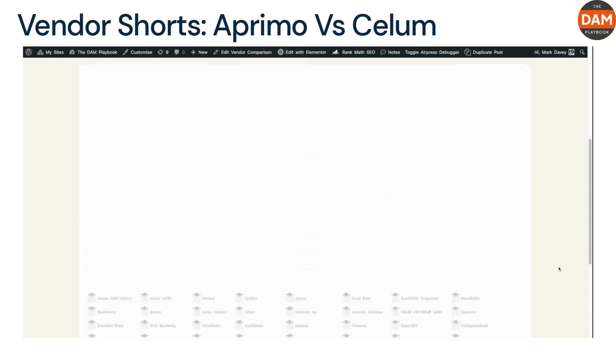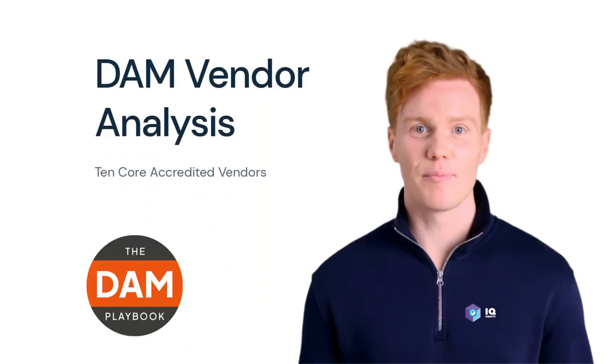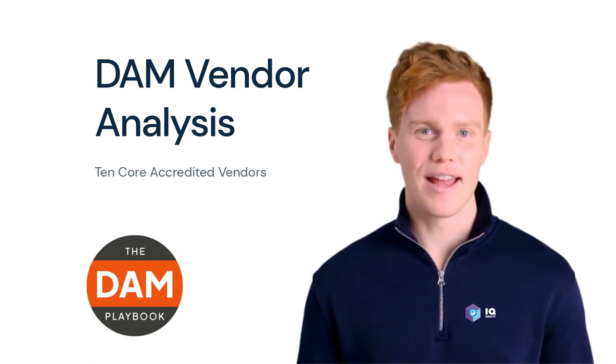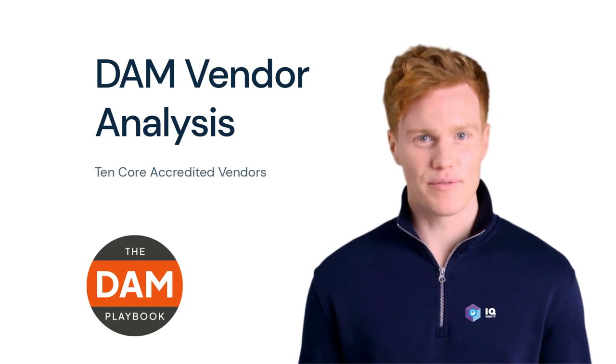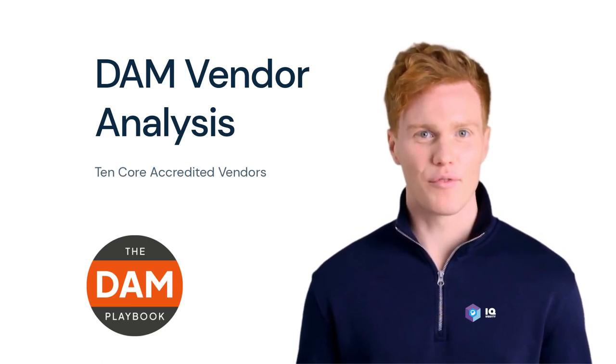As always, the best choice depends on the specific needs and priorities of your organization. This analysis is based on the 10 Core Accreditation process. We also have more data based on detailed requirements across any enterprise, for any budget or strategy — register for free at thedamnplaybook.com and download your free vendor reports.